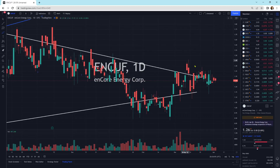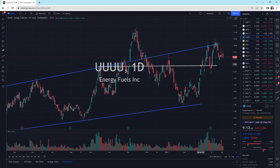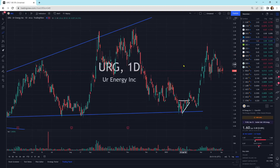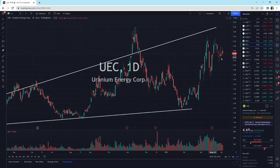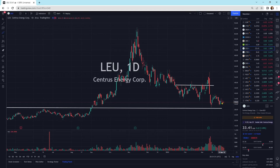Encore Energy is just squeezing up for a move somewhere soon. URA is ping-ponging back and forth — we haven't made a decision on where we want to go yet. URE is moving sideways. UEC is still kind of bouncing and squeezing up in this area. LEU is at a spot that's becoming a dead period — this is typically where I like to add a little bit.